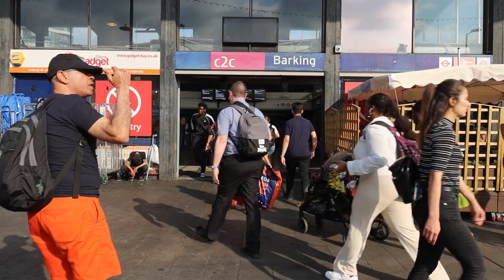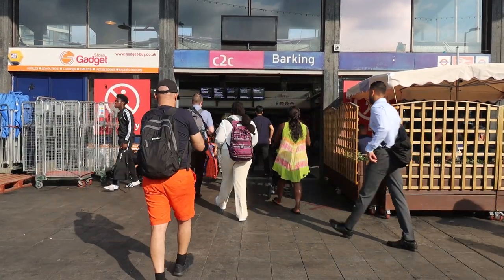Good morning. It's Wednesday the 20th of July. Behind me there is Barking Station, the eastern end of the Goblin — the Gospel Oak to Barking Line — except that two days ago, on Monday, it was actually extended by one stop down to Barking Riverside.